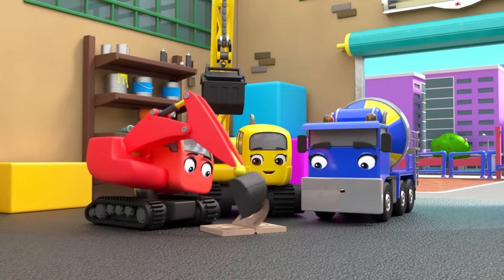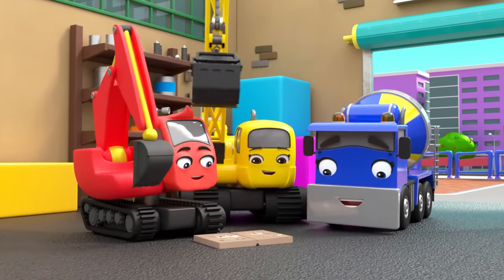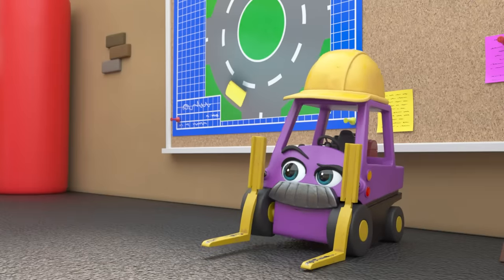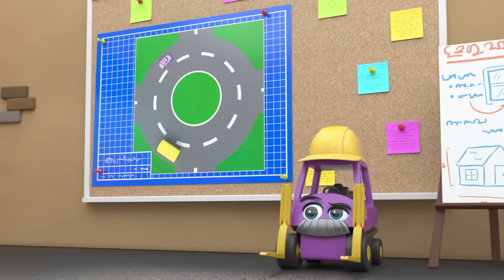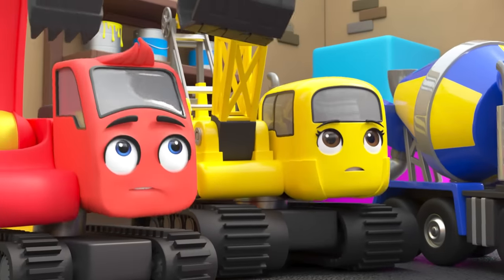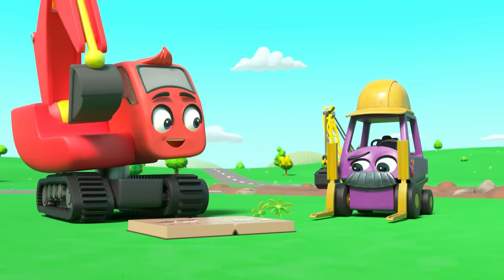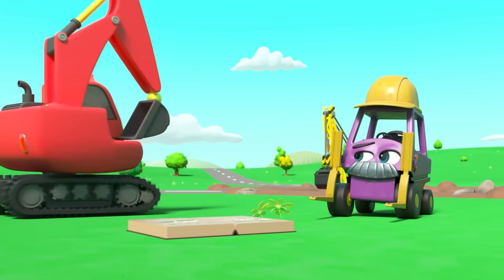Diggly has a new book all about dinosaurs, but Mr. Rubble is waiting — it's time to start work. Today they're building a roundabout. Everyone is hard at work, but Diggly just wants to read his book. Now isn't the time though; there's work to do.